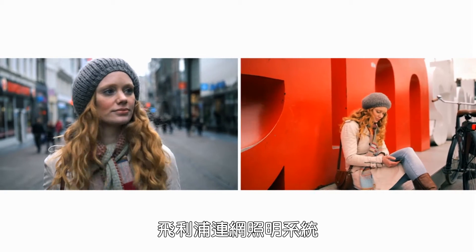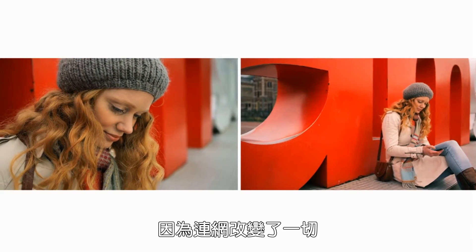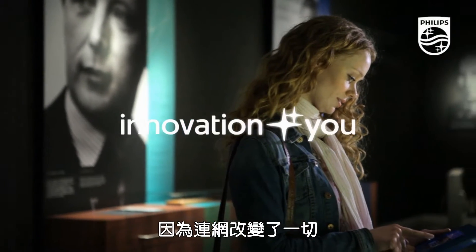Philips Connected Lighting Systems — because being connected changes everything.